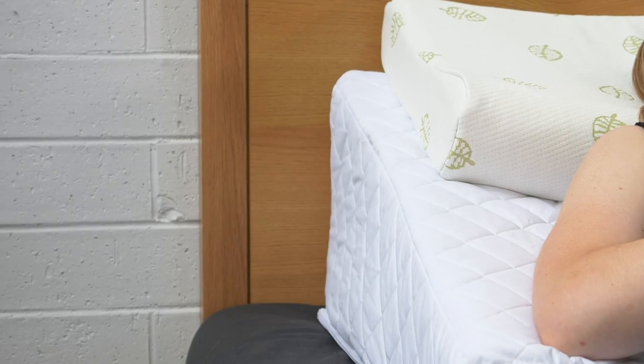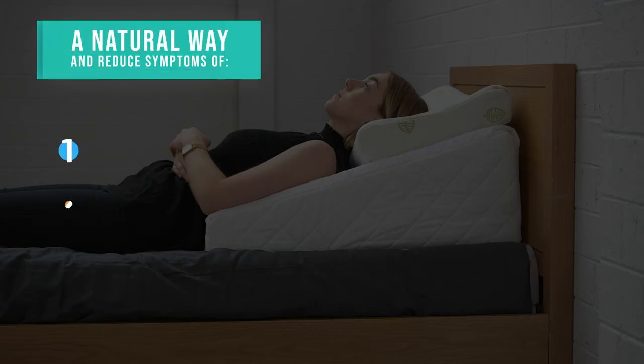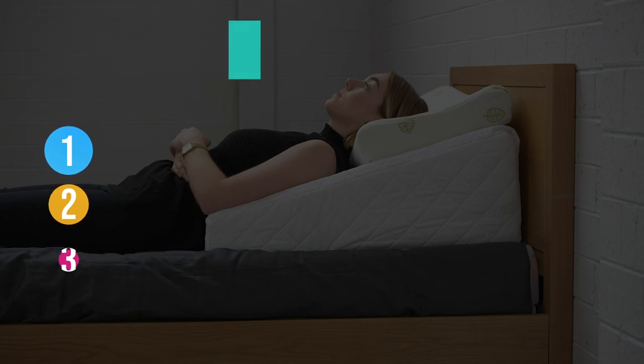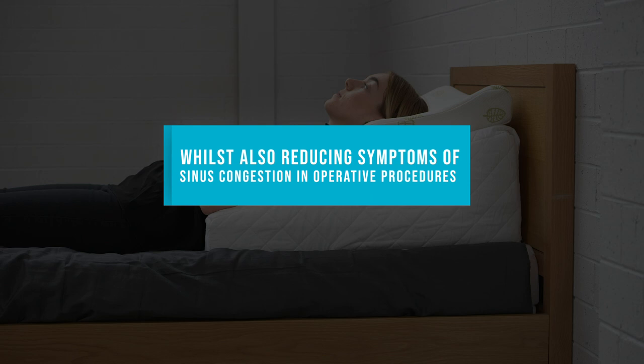The pillow also provides a natural way to manage and reduce the symptoms of GERD, acid reflux, and heartburn, whilst also reducing symptoms of sinus congestion following operative procedures.